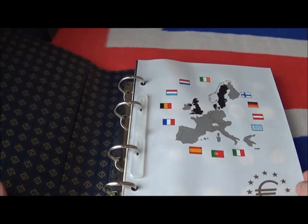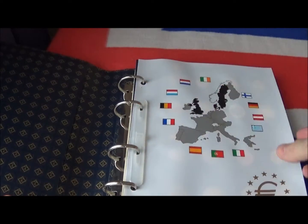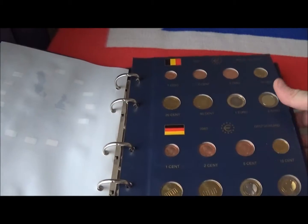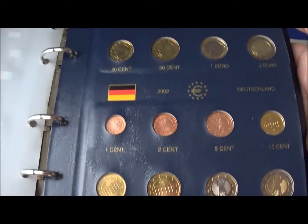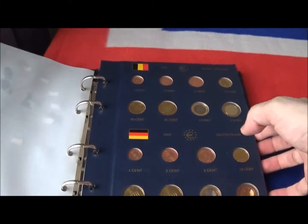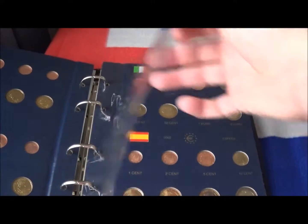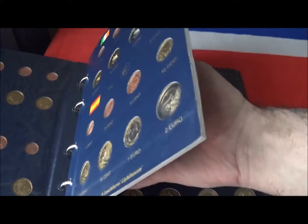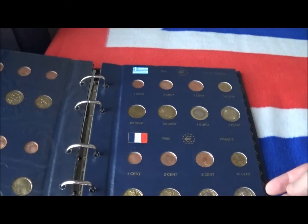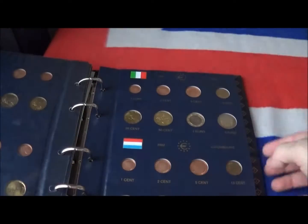Today I'm going to show you these two folders which relate to the introduction of the euro coinage within Europe. Each country got to choose designs for one side of the coin, so each country that accepts the euro has a set of coinage unique to that country, but they're spendable and legal tender in every country within the eurozone, so they're all worth the same amount.